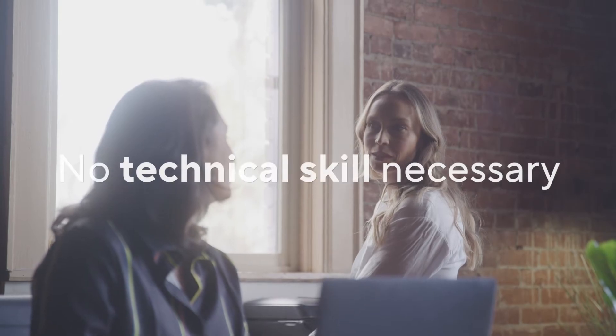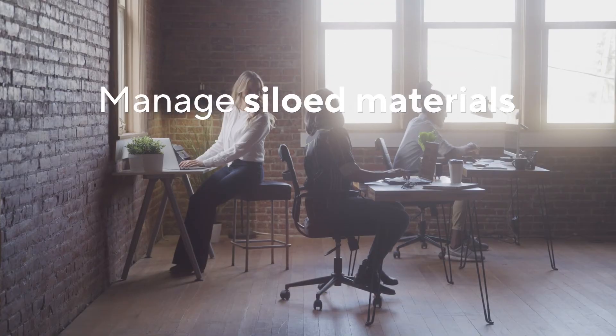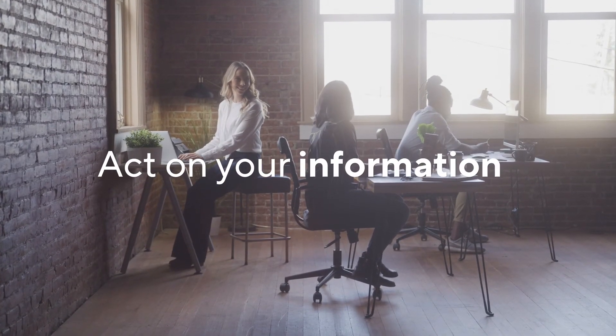No specialized technical skills necessary. Now you can create large data sets, manage access to siloed materials, and analyze and act on your information.